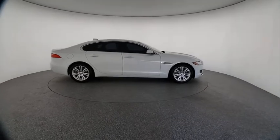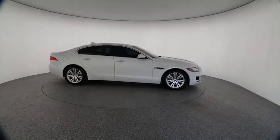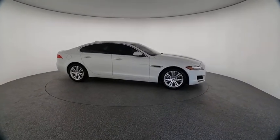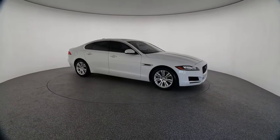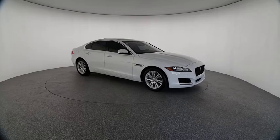Here are some of this vehicle's great options: power passenger seat, traction control, dual airbags, air conditioning, alloy wheels, power steering, four-wheel disc brakes, and electronic stability control.